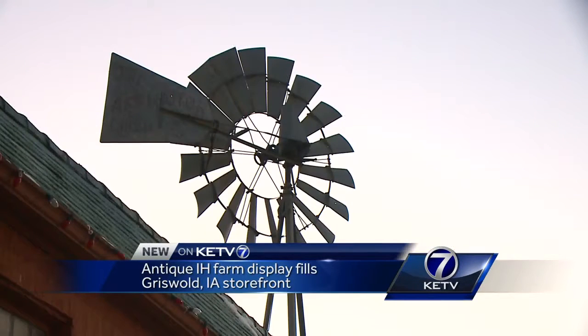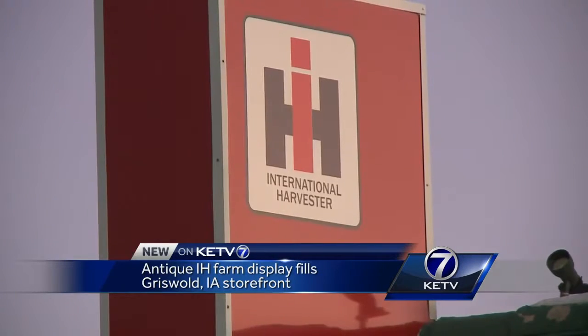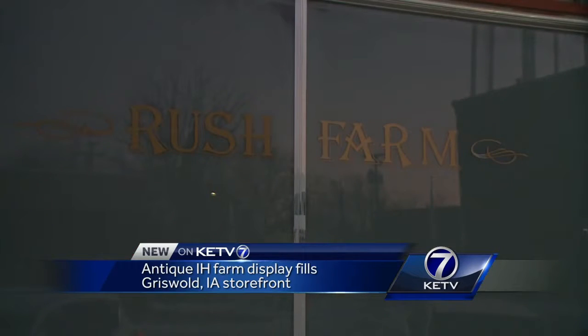Take a drive down Main Street, Griswold, Iowa, and you might just spot this simple storefront. Mostly farm stuff — well, about all farm stuff.